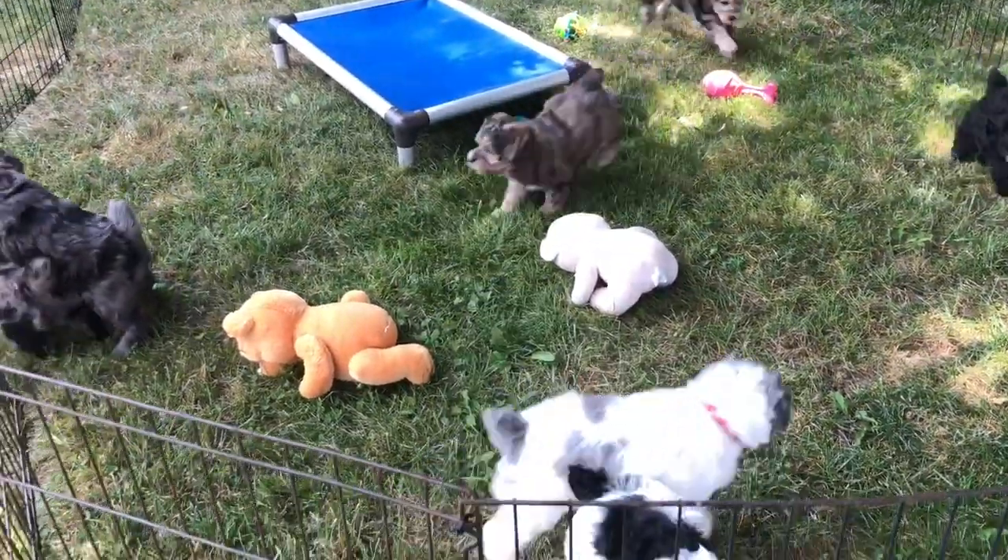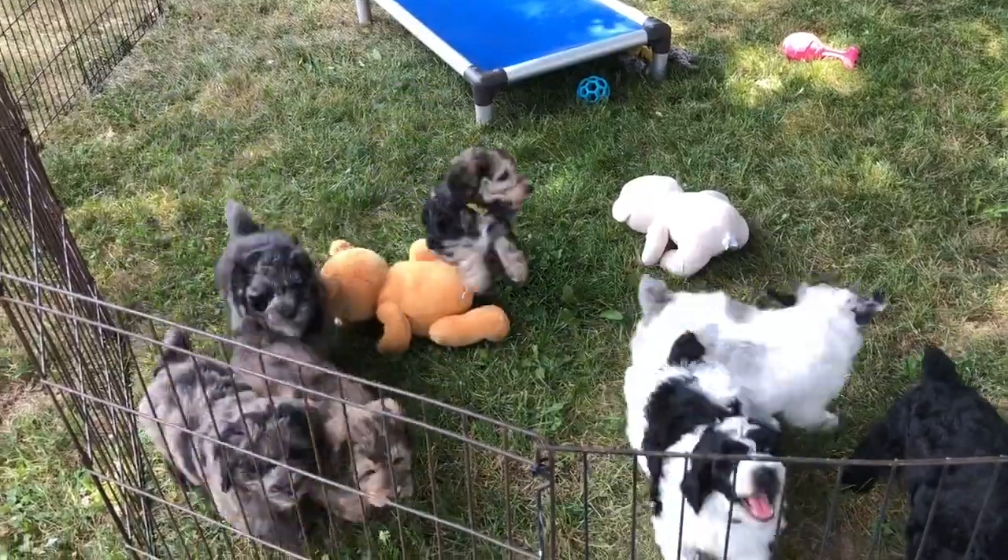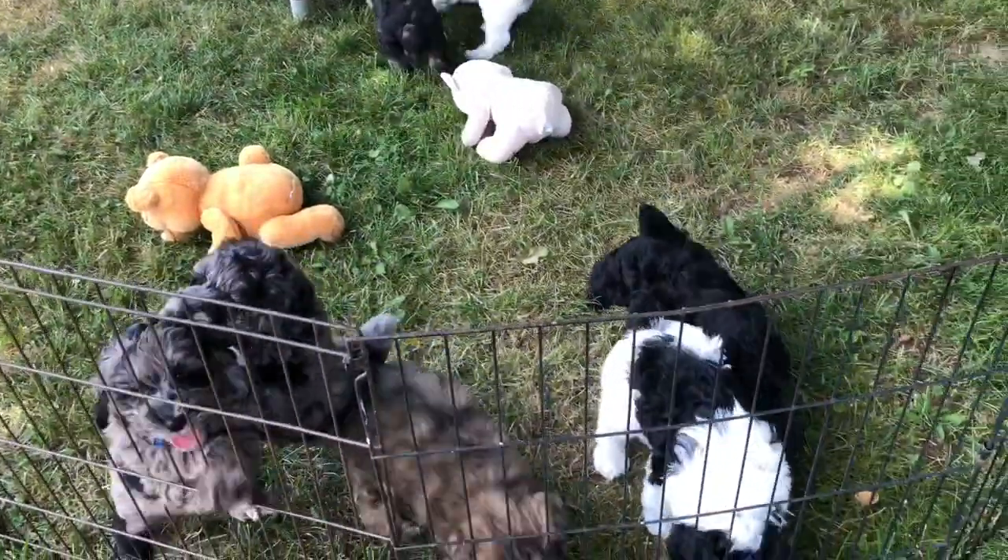Good afternoon and welcome to Windy Hill Kennel. Today is the 6th of August and it is a beautiful day.